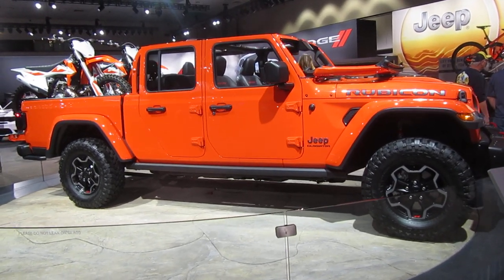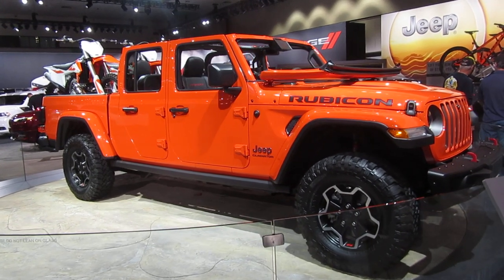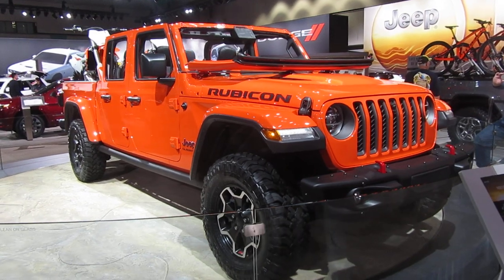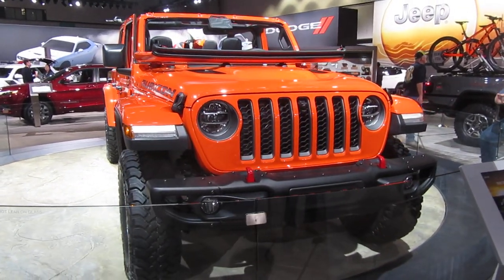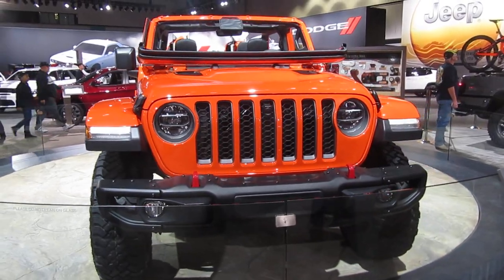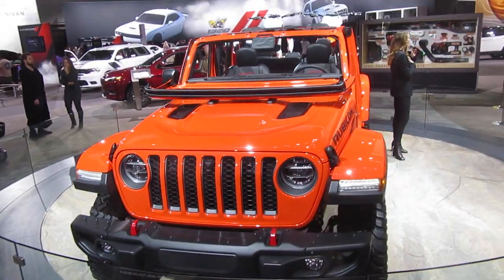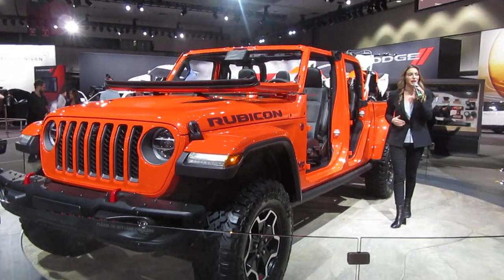With over 75 years of legendary Jeep heritage, the iconic Jeep brand has been recognized the world over for its rugged capability and its go-anywhere, do-anything attitude. The 2020 Jeep Gladiator embodies that adventurous spirit with its unmatched capability, the open-air experience that Jeep loyalists have come to know and love, and the versatility and utility of a class-leading pickup truck.